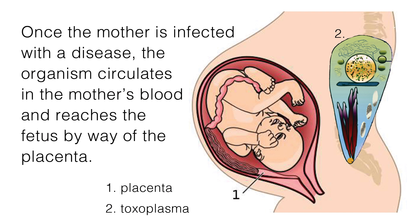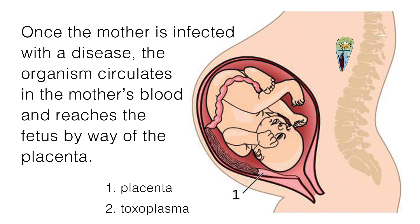Once the mother is infected with a disease, the organism circulates in the mother's blood and reaches the fetus by way of the placenta. In most cases, the maternal illness is mild, but the impact on the developing fetus can be severe enough to cause fetal loss or result in IUGR (intrauterine growth restriction), prematurity, or chronic postnatal infection.